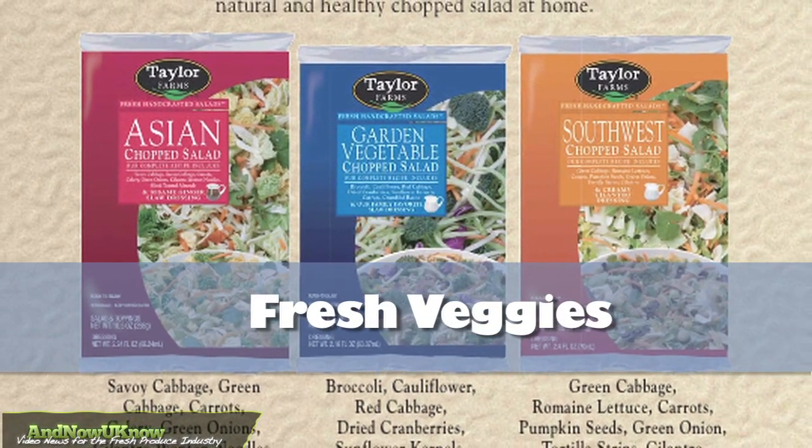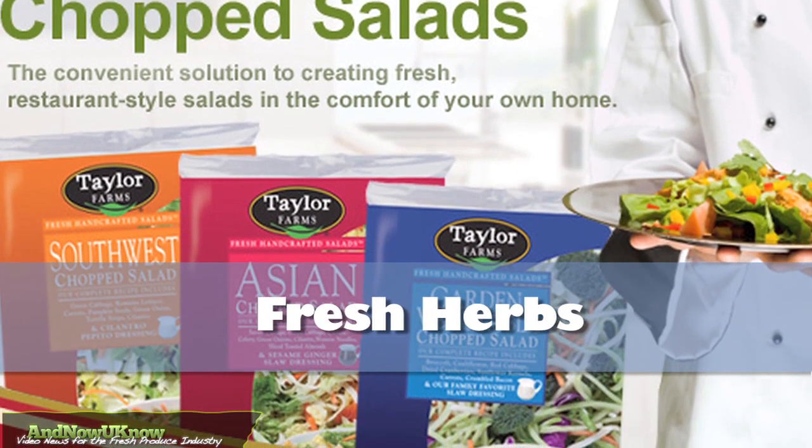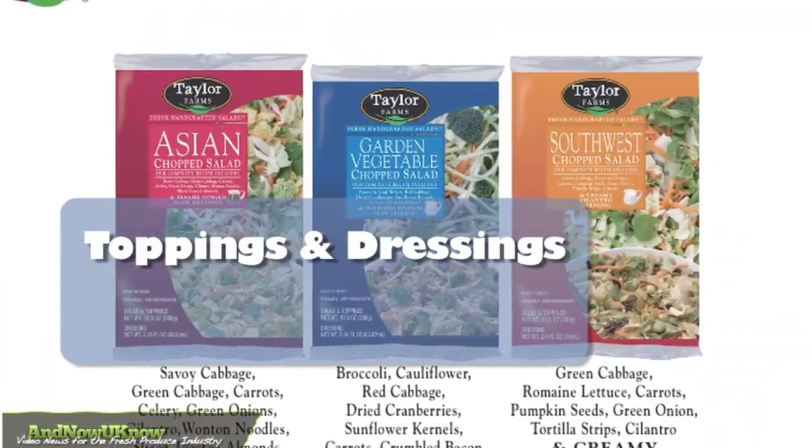Every salad features fresh veggies including broccoli, romaine lettuce, red and green cabbage, and fresh herbs. Salad toppings and dressings are also included.